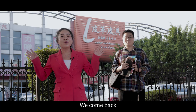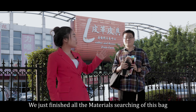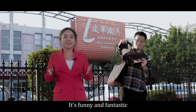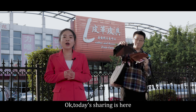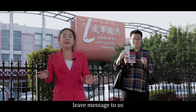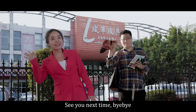Hello, everyone! Welcome back! We just finished all the material research for this bag. It's fun and fantastic! Today's sharing is done here. Any other information you want to know, leave a message for us. See you next time! Bye-bye!